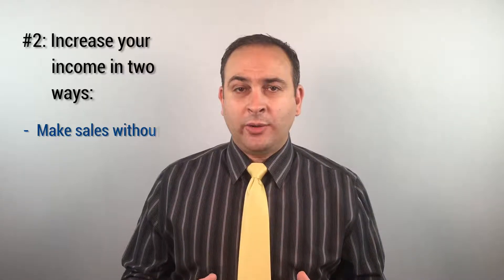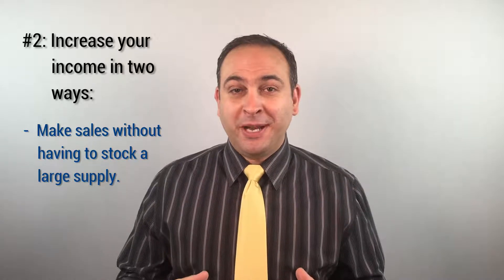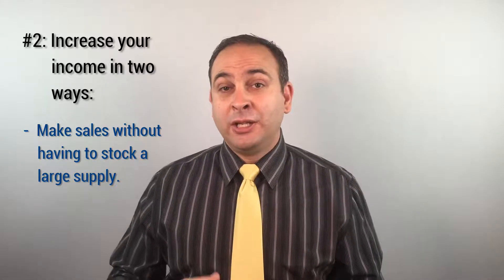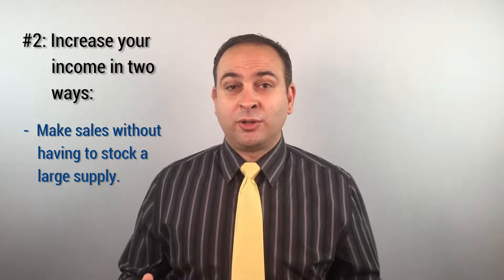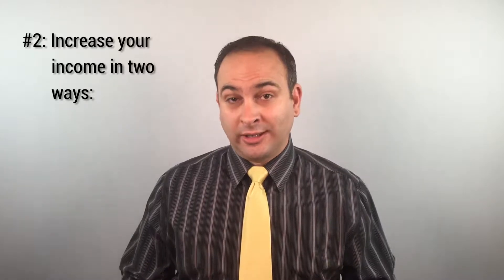Reason number two, adding essential oils to your marketing strategy can increase your income in two ways. First, it generates sales without having to purchase and store large amounts of products. Your patients will be able to order products directly from the manufacturer, who will handle the payments, shipping, returns, customer service inquiries, and so on. All you have to do is help your patients get their wholesale account set up.